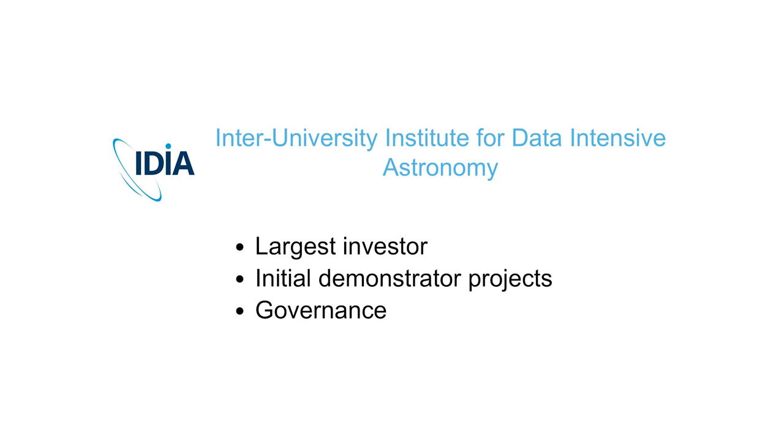About six months after deploying the initial pilot, we got in touch with a new institution that was created focusing on SKA research: the Inter-University Institute for Data Intensive Astronomy. They focus on data-intensive research — not just astronomy, they've also got projects in humanities and digital libraries. They get quite big funding due to their connections with SKA and the like, so they're currently our largest investor, having contributed about the same amount of hardware as UCT — mostly compute. Because of that, they're also helping govern the project and plan our roadmaps going forward.